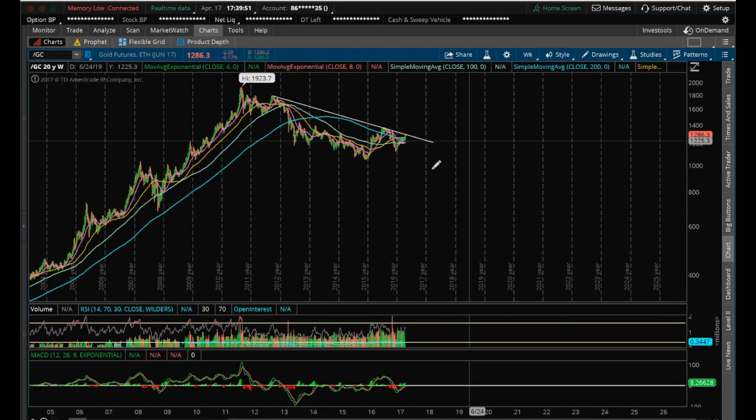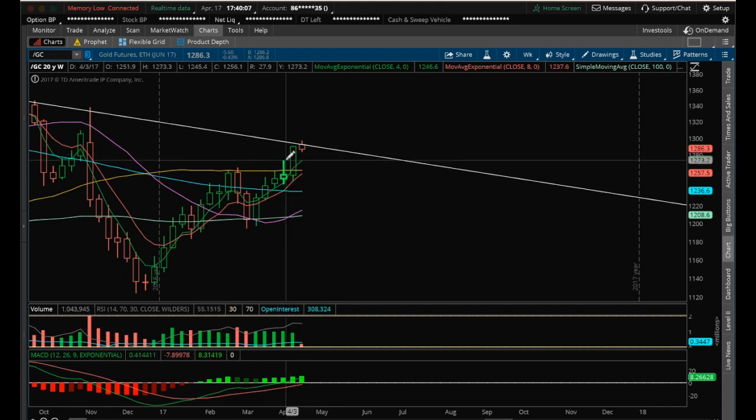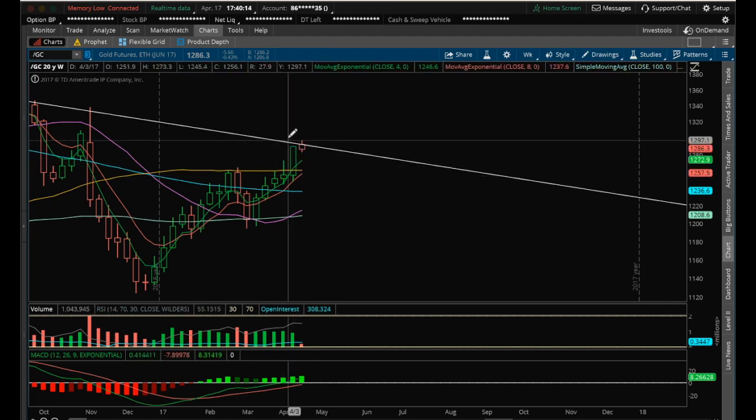Again, on the weekly, it's just going to be a matter of whether we consolidate and pull back off this weekly rejection of the uptrend line. We really want to watch this area if we reject, because you can see this big green candle on the weekly — we're not going to see price support until the high of this candle at 1273.30. If the weekly continues to pull back, given how big this green body is, we'll be watching the miners as well.